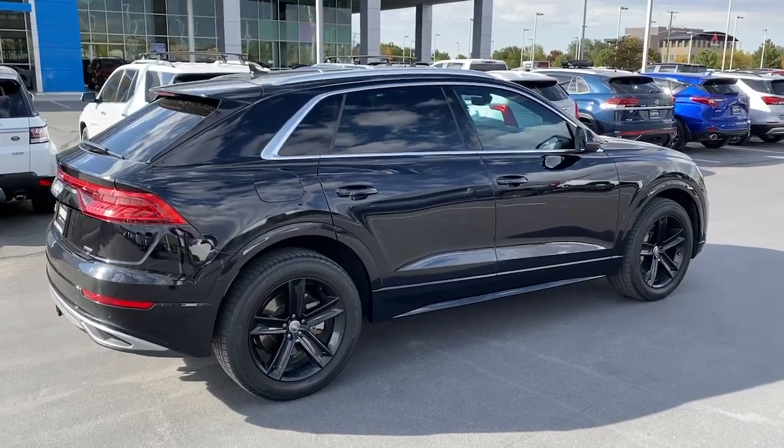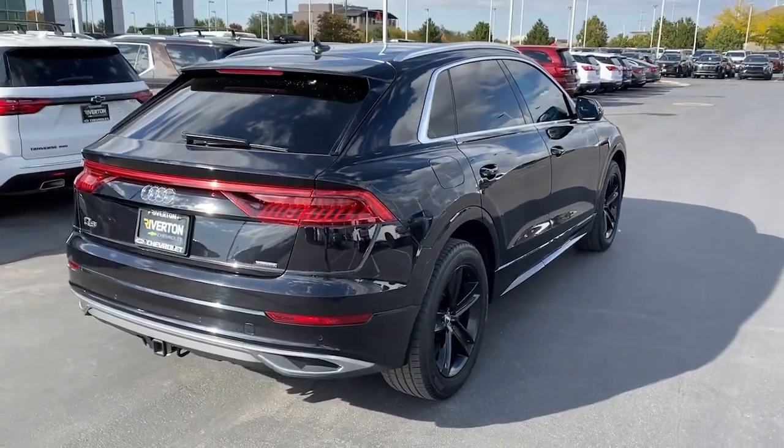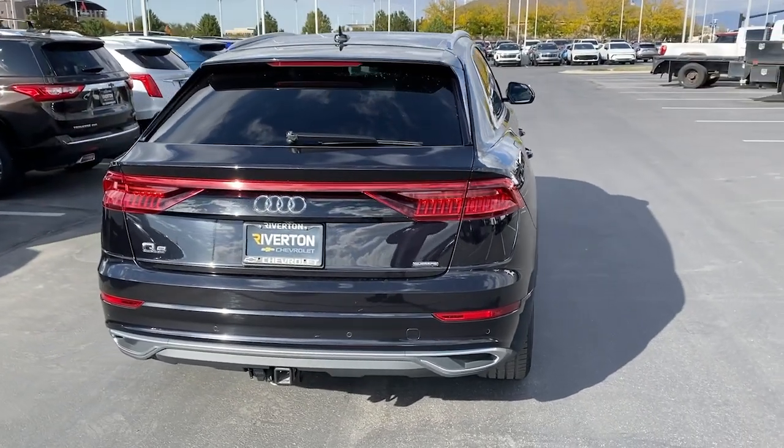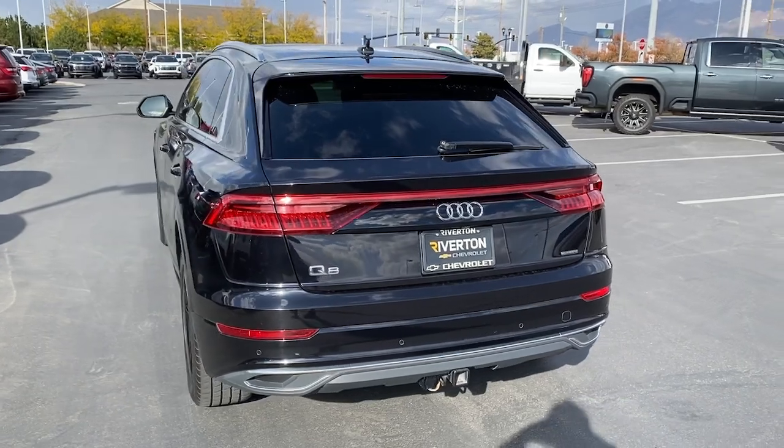Apple CarPlay and/or Android Auto, navigation system, keyless entry, moonroof, backup camera, power liftgate, heated mirrors, woodgrain interior trim, satellite radio, fog lamps.